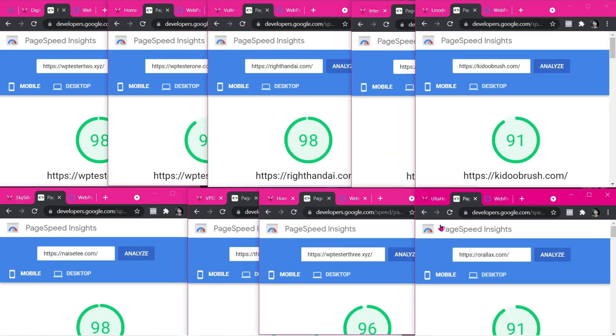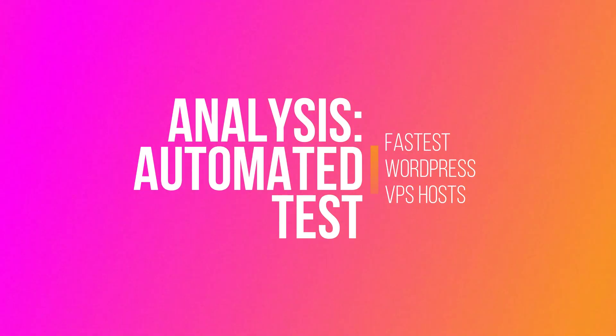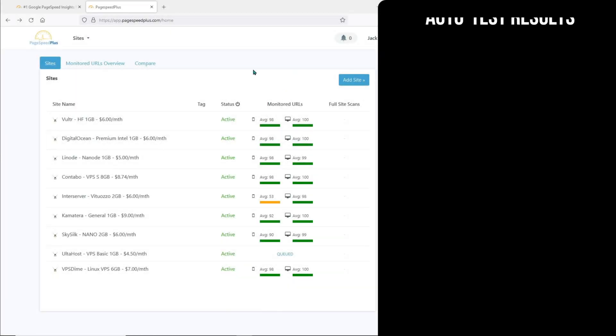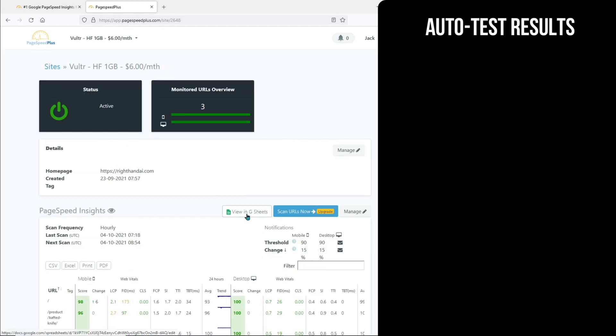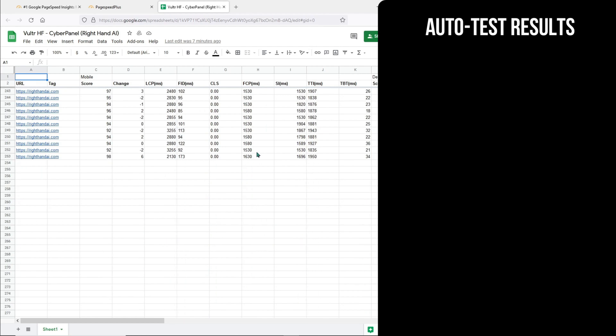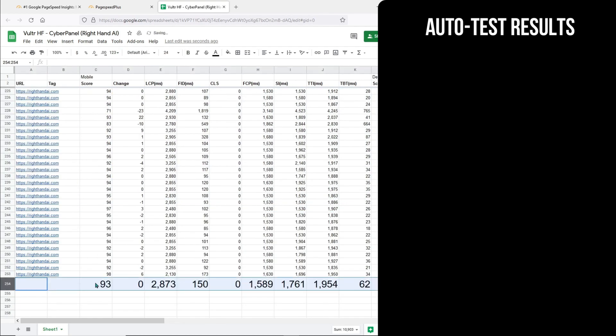Now it is time to check out the results from the automated tool. Here we are on the dashboard of the automated tool PageBit Plus. These are the results of the last test conducted — it is not the average of all the tests done. So we have to click through to each of them and then view it on Google Sheets. I can't really get an average of the results because some of them have an inverted comma here, so I have to turn all this data into numbers before I can get an average.